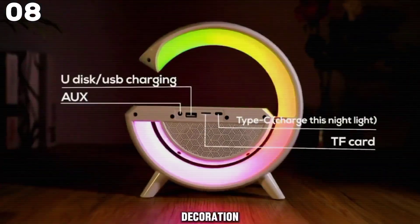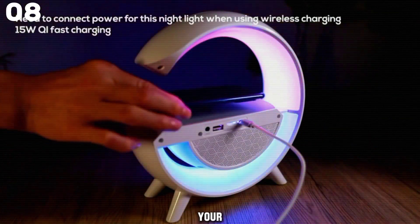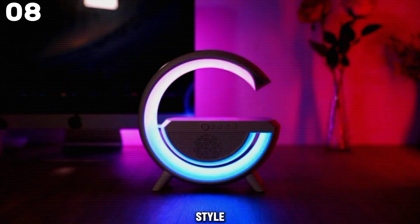Perfect for decoration or gifting, it comes with all you need to get started. Elevate your space with the S. Sunsbell Table Lamp for a seamless blend of style and functionality.